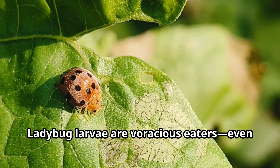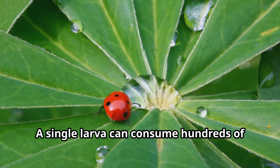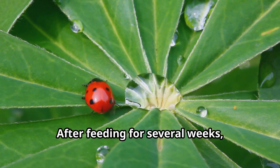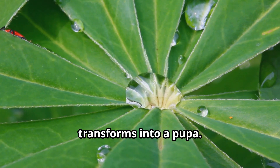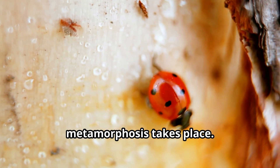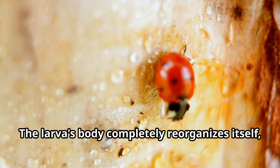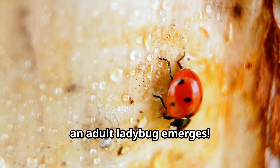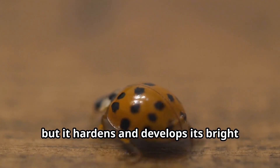Ladybug larvae are voracious eaters, even hungrier than adult ladybugs. A single larva can consume hundreds of aphids as it grows. After feeding for several weeks, the larva attaches itself to a leaf and transforms into a pupa. Inside the pupa, an amazing transformation called metamorphosis takes place. The larva's body completely reorganizes itself, and after about a week, an adult ladybug emerges. The new ladybug's shell is soft and pale at first, but it hardens and develops its bright colors within hours.